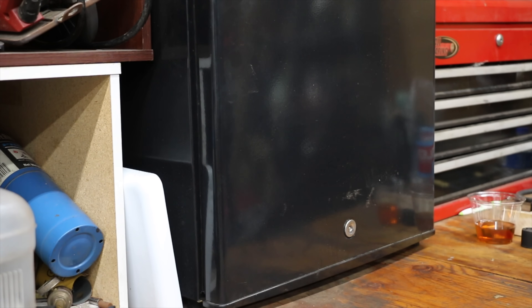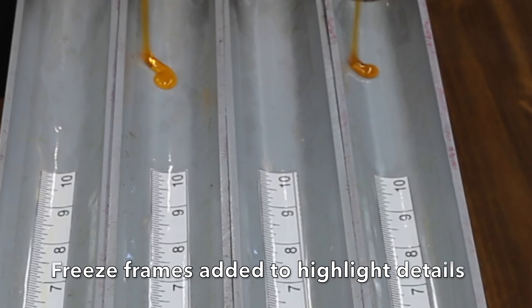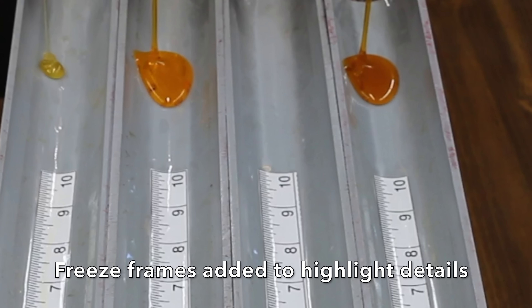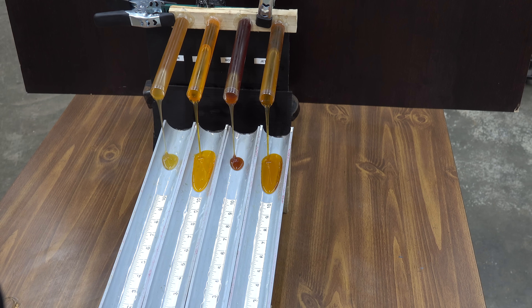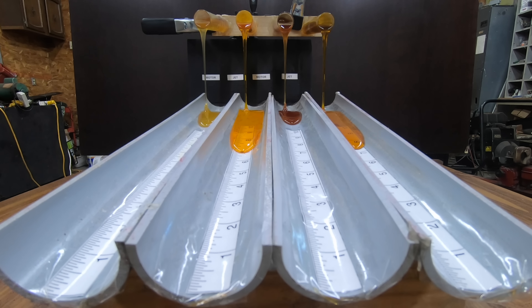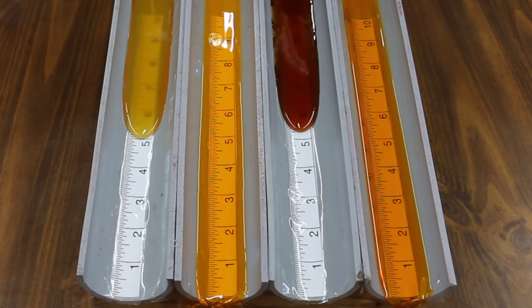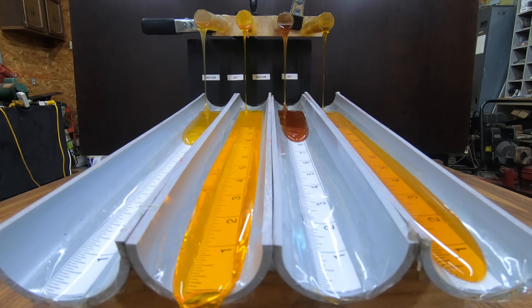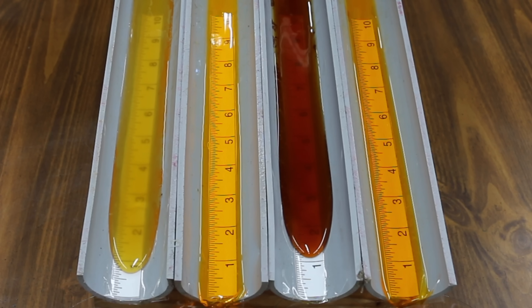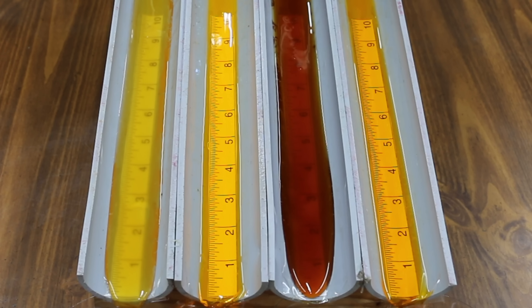It's been right at 24 hours, so let's get the testing underway. The new jet oil hit the slide first, narrowly beating the cooked jet oil. Both seem unfazed by the cold temperature exposure. As expected, the cooked oils for both motor oil and jet oil are flowing a little slower than the uncooked oil. The uncooked jet oil beat the cooked jet oil by less than an inch and beat the uncooked motor oil by over 8 inches. The uncooked motor oil beat the cooked motor oil by around half an inch, which is very impressive.